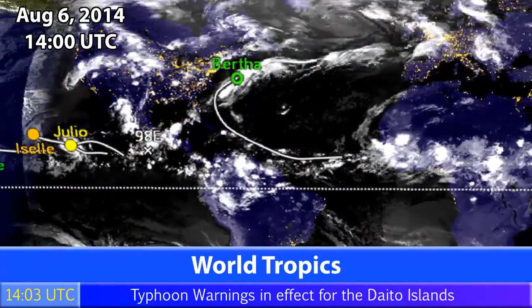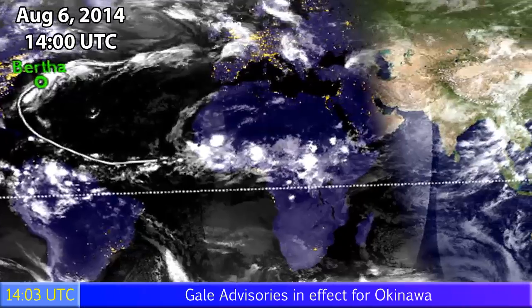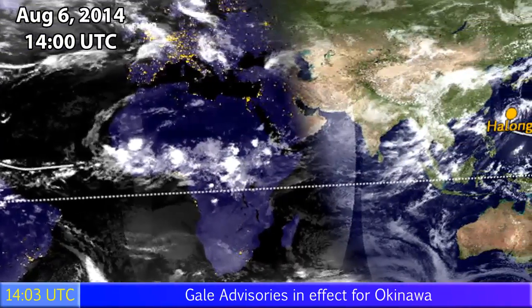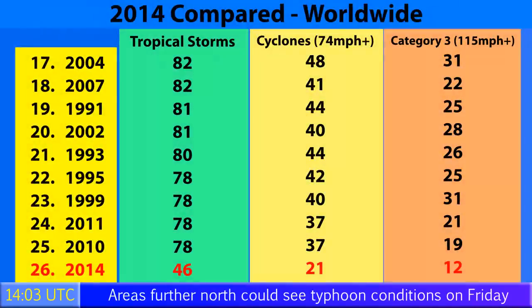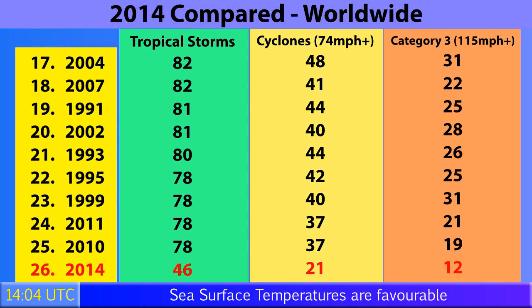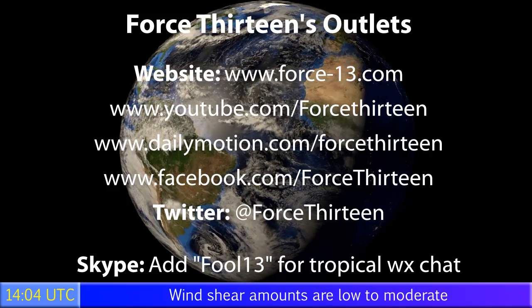Around the world as of August 6th, there are five active storms, which doesn't happen very often: Genevieve, Iselle, Julio, Bertha, and Halong — plus Invest 98E in the eastern Pacific with a 10% chance of development. Genevieve is also likely to enter the western Pacific tomorrow. So far in 2014, 46 storms have formed worldwide. 21 have become category 1 typhoons or equivalents, and 12 have become category 3 storms — just seven off the 2010 total, which ranks 25th in the 26-year record.